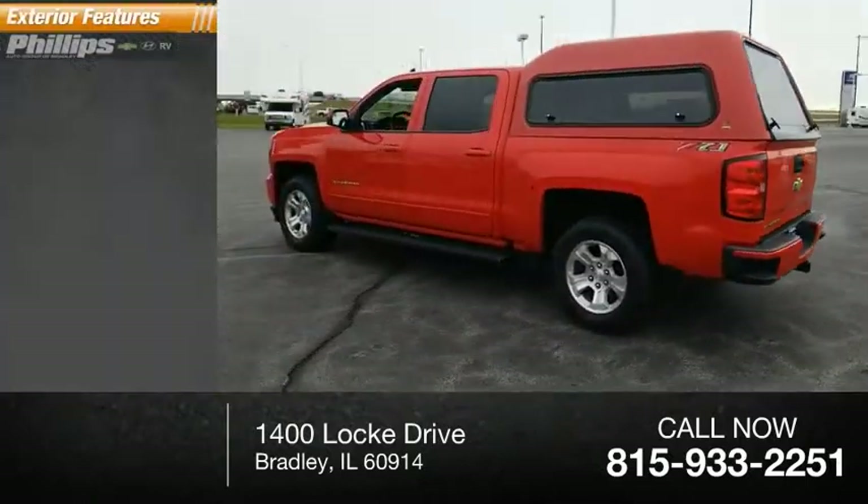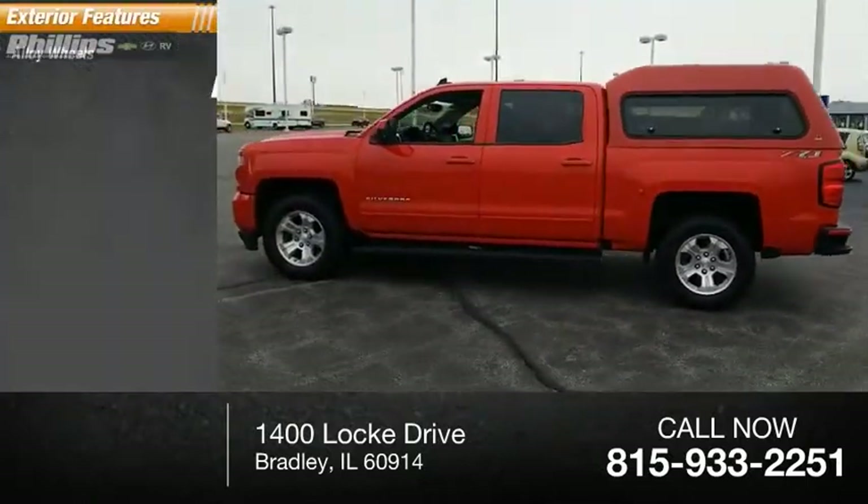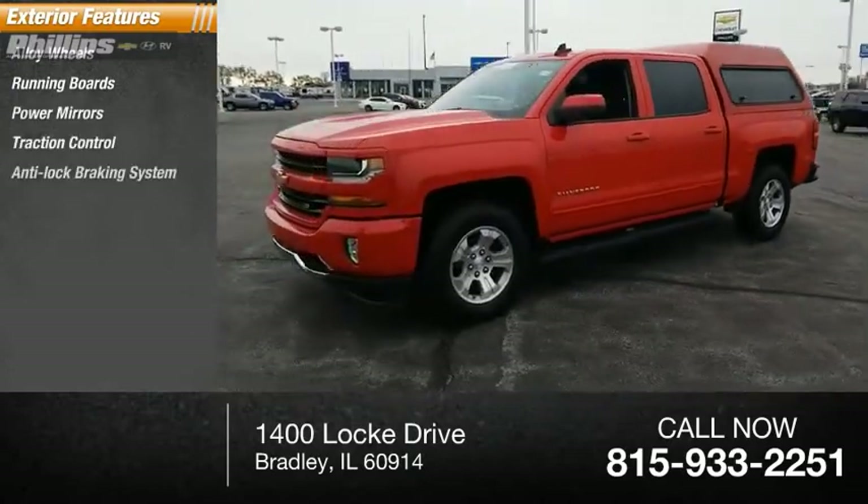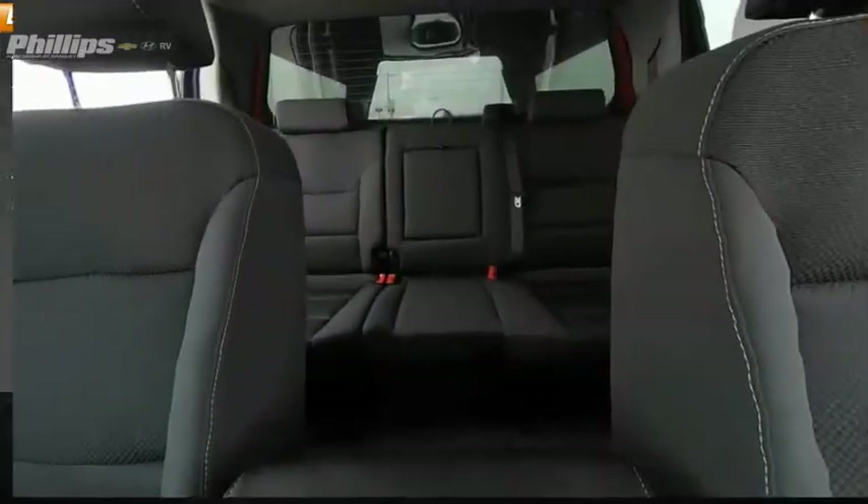Here are some of this vehicle's great options: alloy wheels, running boards, power mirrors, traction control, anti-lock braking system, and fog lights.